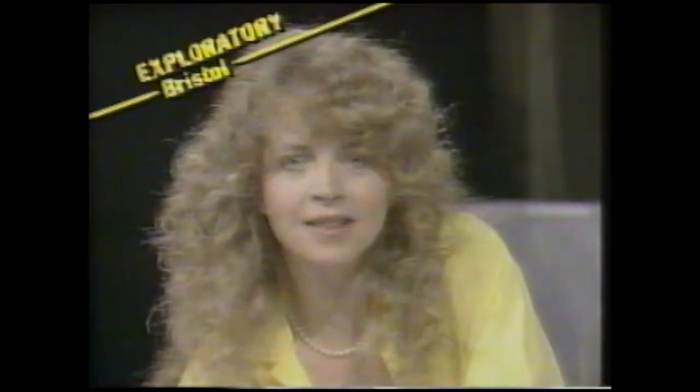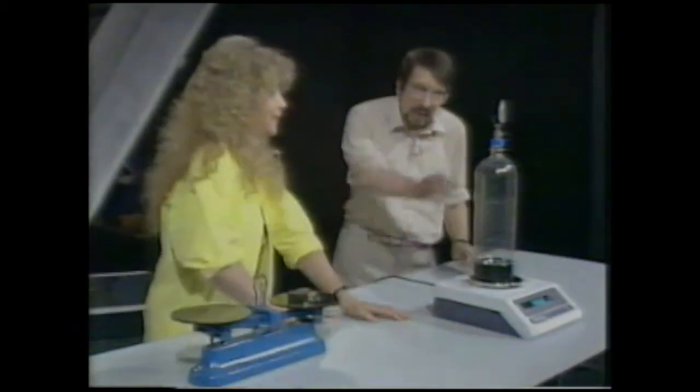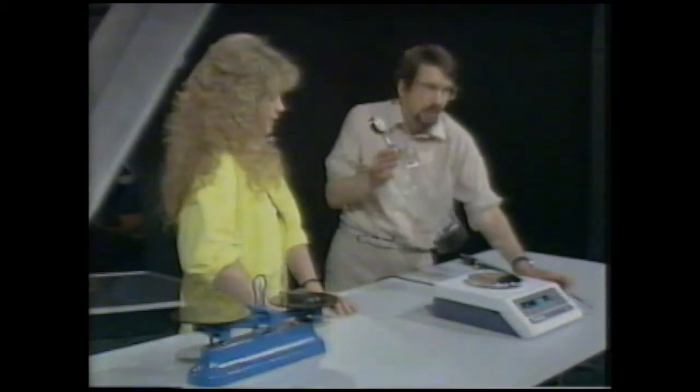We're surrounded by air all around us, and we've been told that air has weight, but that seems very difficult to believe. David Jones has an experiment to try and show us that. He's got here a two-litre soft drink bottle, and he can pump it up with a bicycle pump. First of all, let's put it on the balance and see how much it weighs with the ordinary amount of air inside it. That's about 180.5 grams, roughly.